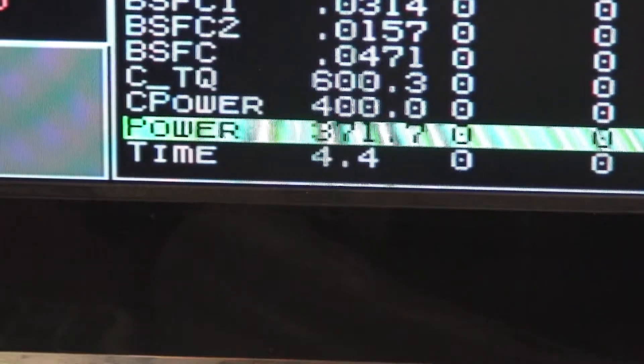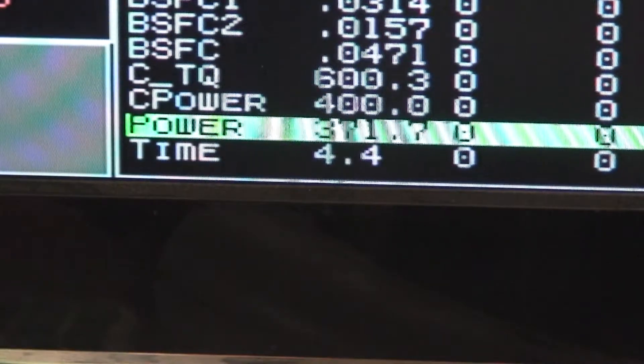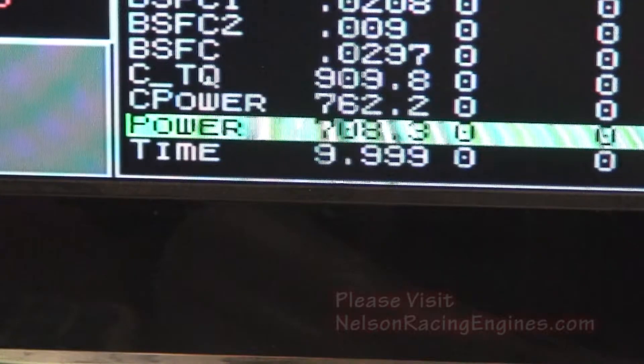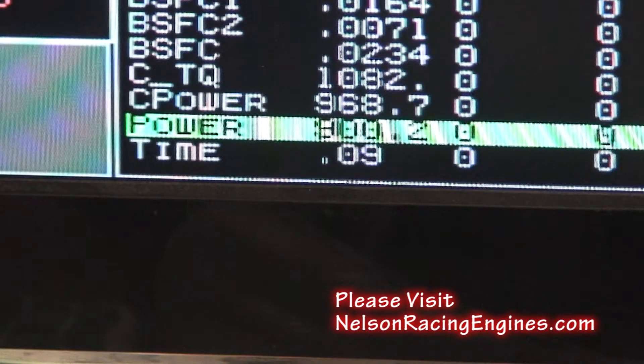I want to show you some of the power that's going on in this motor. So there's corrected torque and corrected horsepower. At 3,500 RPM, 3,600. At 4,200 RPM it's already making 806 foot-pounds of torque. 4,400: 909. 4,600, 4,800: 1,013 foot-pounds of torque and 887 horsepower. But it just gets meaner and meaner.